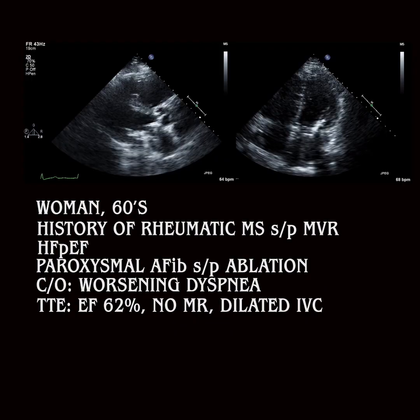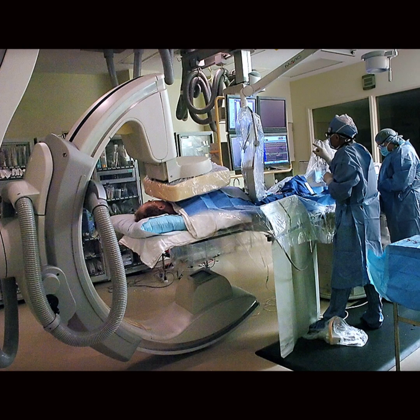IV diuretics, however, did not help with her symptoms. So the next step was to take the patient to the table of truth.